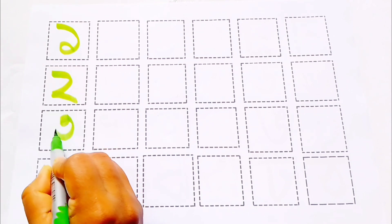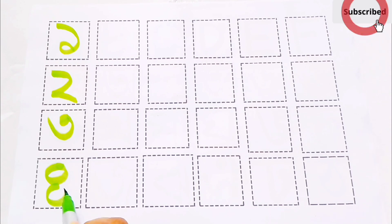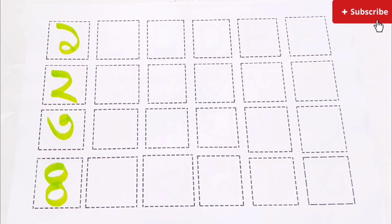2, 24. Like and subscribe our channel for watching the next video.